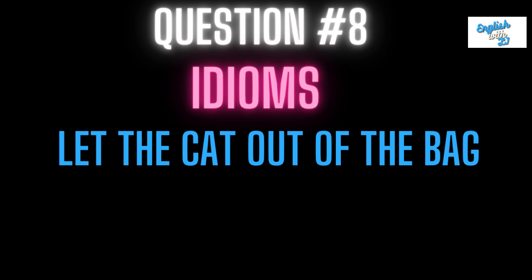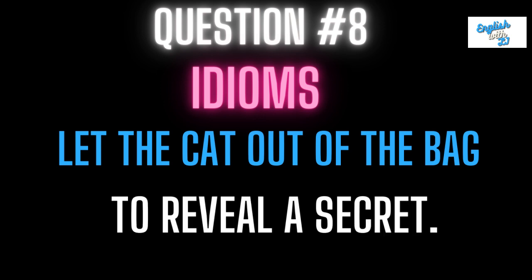Number eight: let the cat out of the bag. This means to reveal a secret. So if you let a secret out that was not meant to be told, you might have let the cat out of the bag.